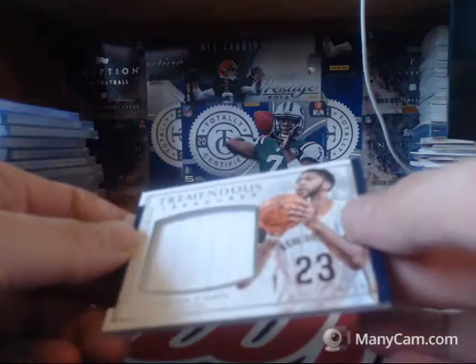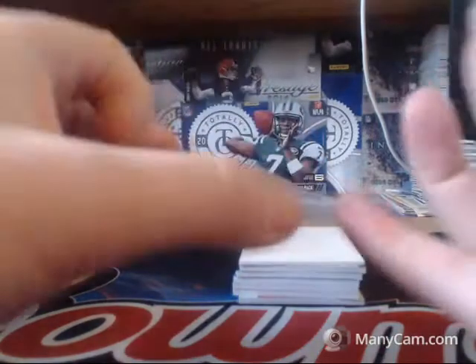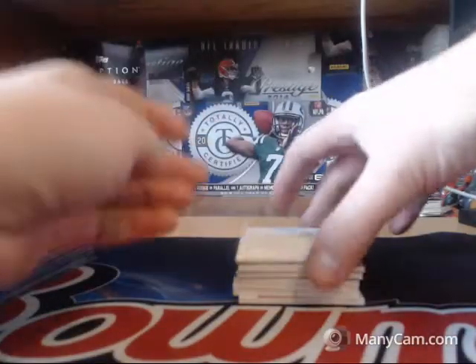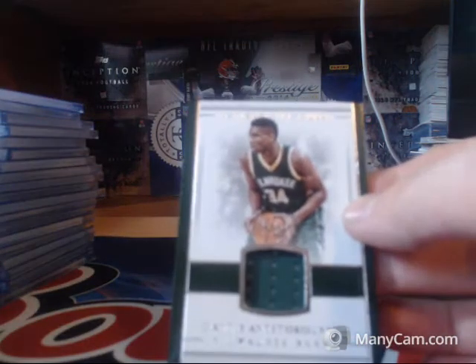New Orleans Pelicans, 2 of 60, Tremendous Treasures of Anthony Davis. Tremendous is a loose term for a one-color relic, but hey. Relic card for the Bucks, 2 of 99, Giannis Antetokounmpo.